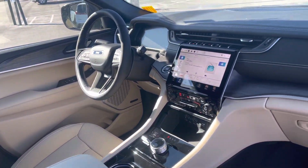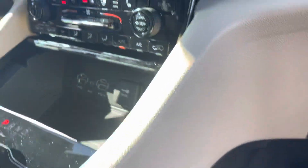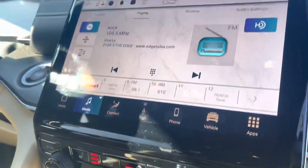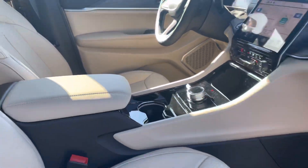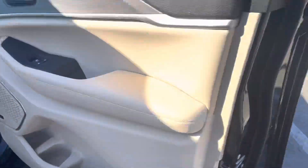I wanted to show you the interior — heated seats, and it's got cooled seats as well. There are all the buttons and gadgets right here, pretty cool stuff. The Wicker Beige interior with the Alpine sound system. There are the bucket seats, or as we call them, captain's chairs.